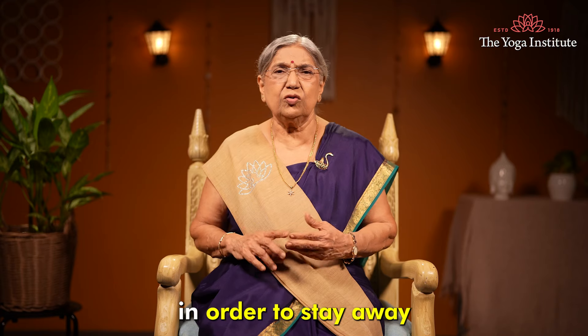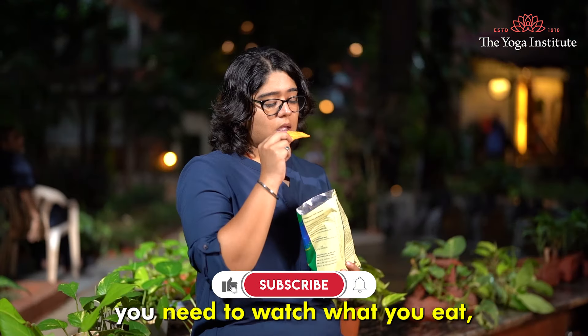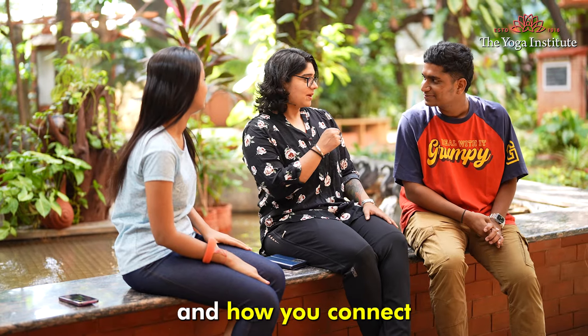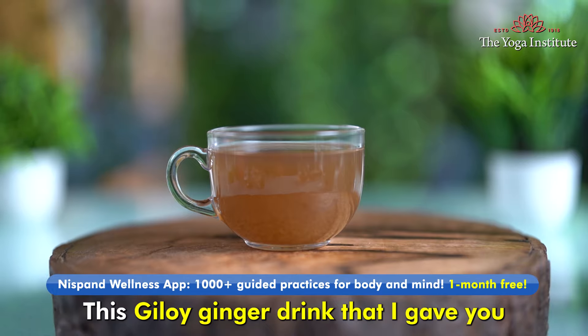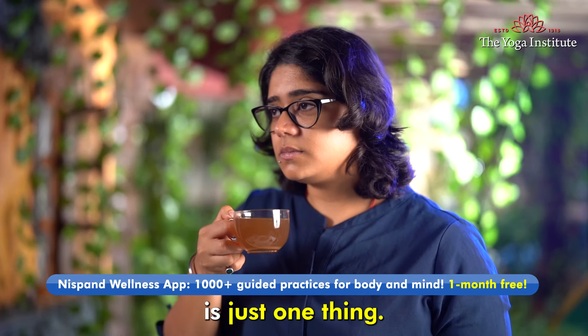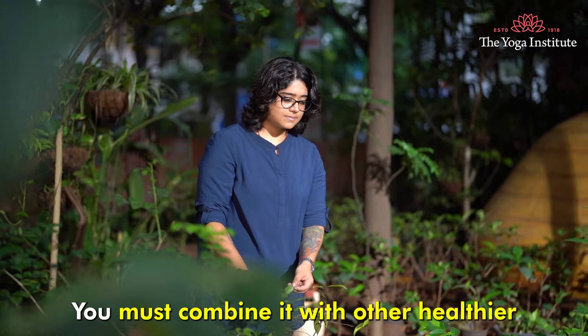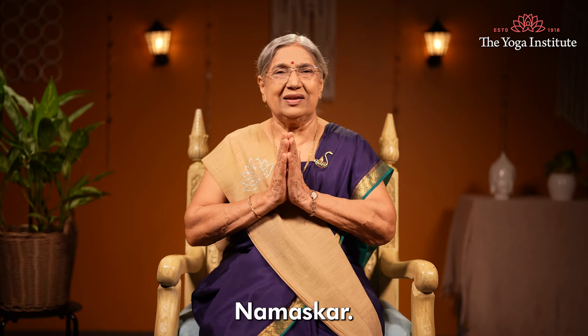Remember, in order to stay away from a chronic disease like cancer, you need to watch what you eat, how you live, and how you connect with the world around you. This Giloy Ginger Drink is just one thing — you must combine it with other healthier habits and take charge of yourself. Namaskar.